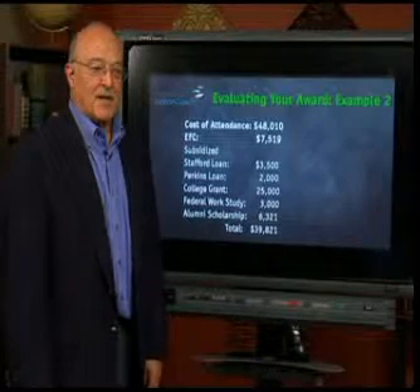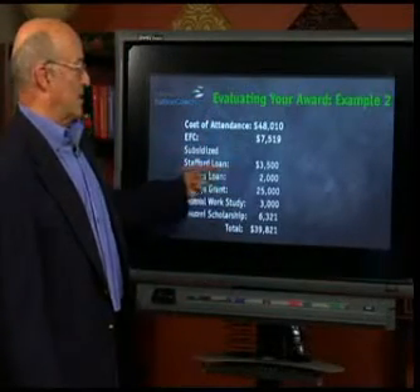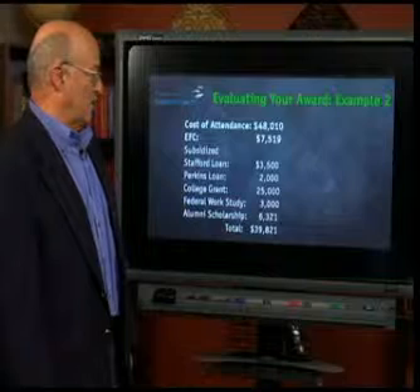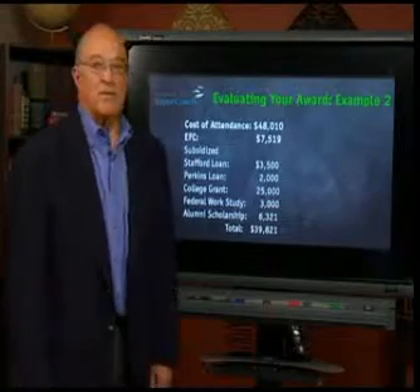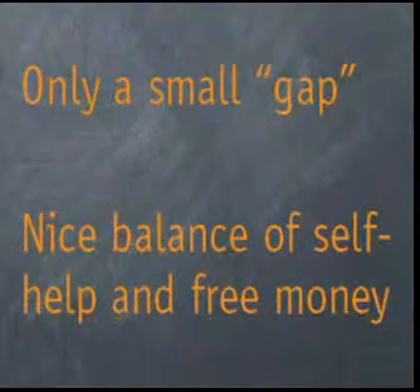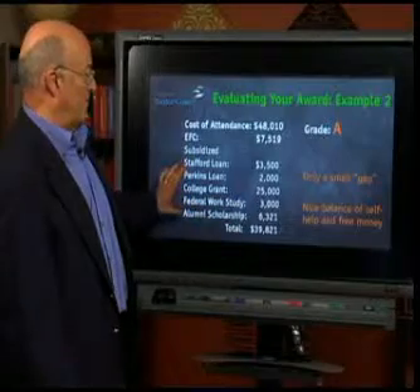Let's try another one. Cost of attendance is $48,010. The EFC of this family is $7,519. The award includes: a subsidized Stafford loan of $3,500, a Perkins loan of $2,000, a college grant of $25,000, federal work study of $3,000, and an alumni scholarship of $6,321. Total award: $39,821. I give this an A. There is a small gap, but it's a big need, so that's acceptable. It has a really nice balance of self-help aid — the loans and work study — and most of it is free money. That's a nice balance.